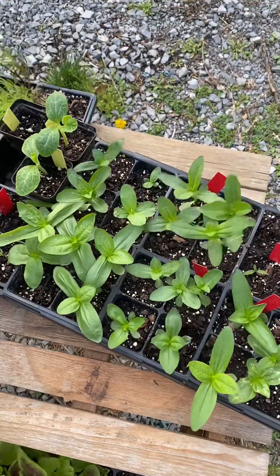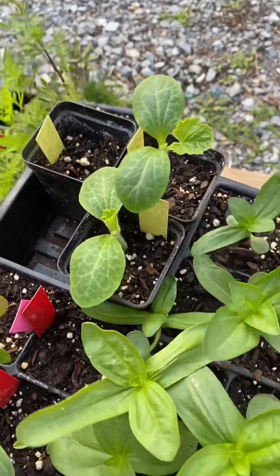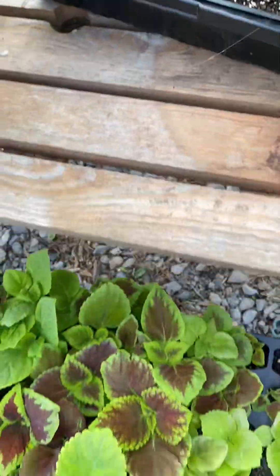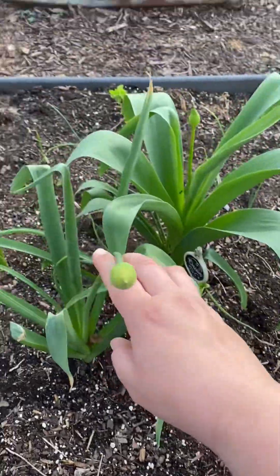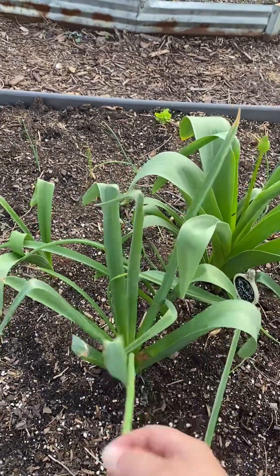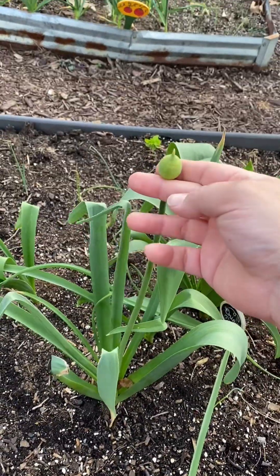Here are my zinnias — they're looking awesome. I also have a couple of squash plants that I started that are out here. Here's a look at the coleus we've been growing together, and here is a look at the alliums that are growing. They've gotten a lot bigger since last week and will shoot up pretty high and get a beautiful purple bulb on the end.